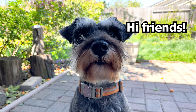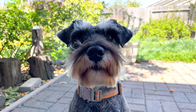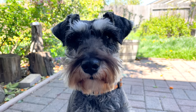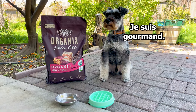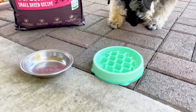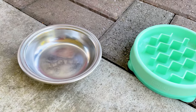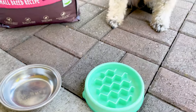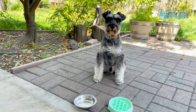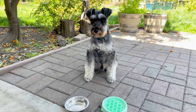Hello, this is Scotty and in this video he is going to test out two different types of feeding bowls. Eating too fast can lead to health and digestive problems, so we're going to time how fast it takes him to eat out of a regular bowl with no special features versus a slow feeder bowl, which is supposed to help slow down a dog's eating pace. Let's get into it and see if the slow feeder actually works.